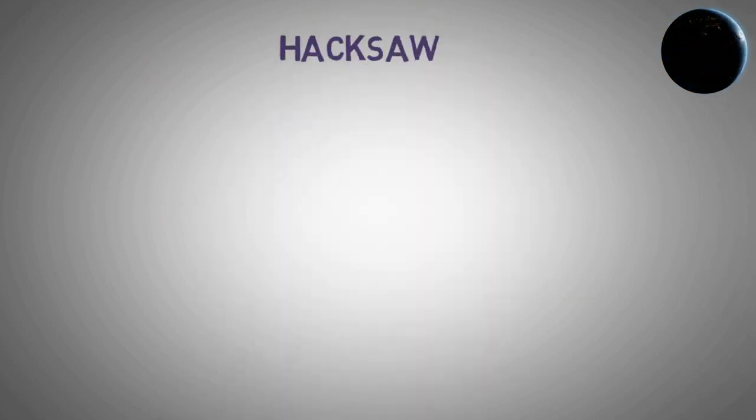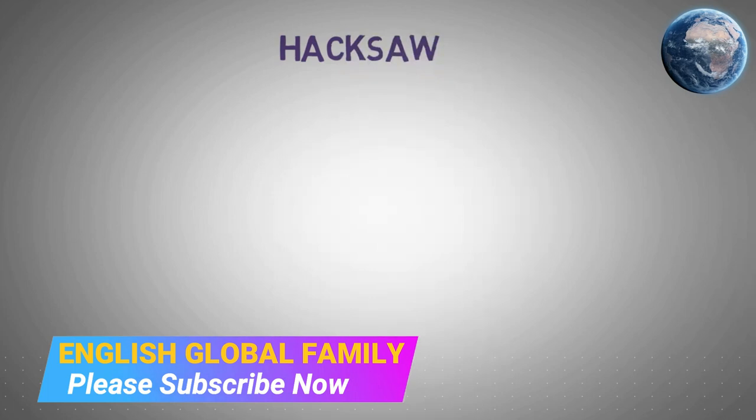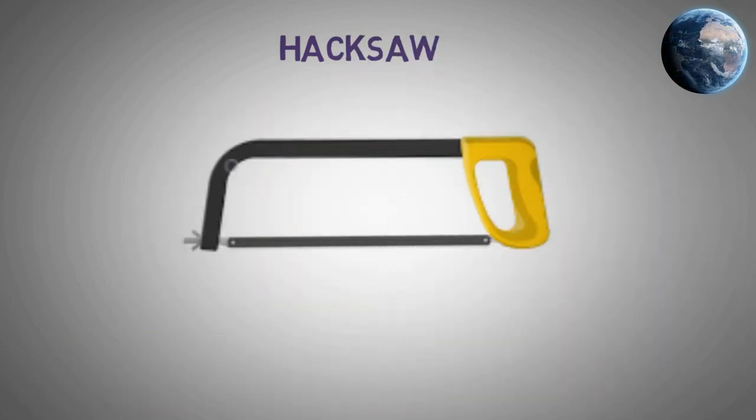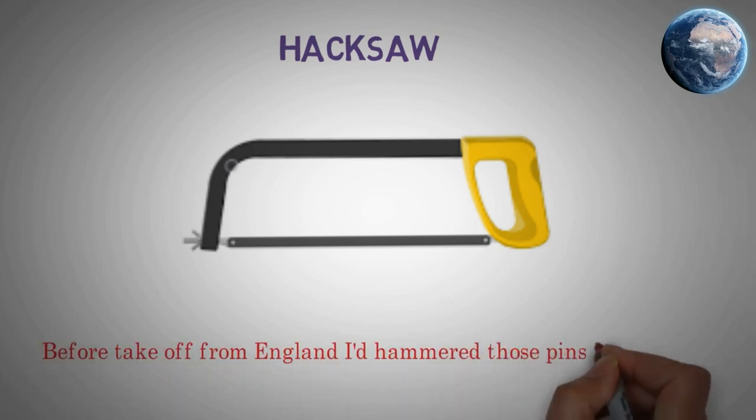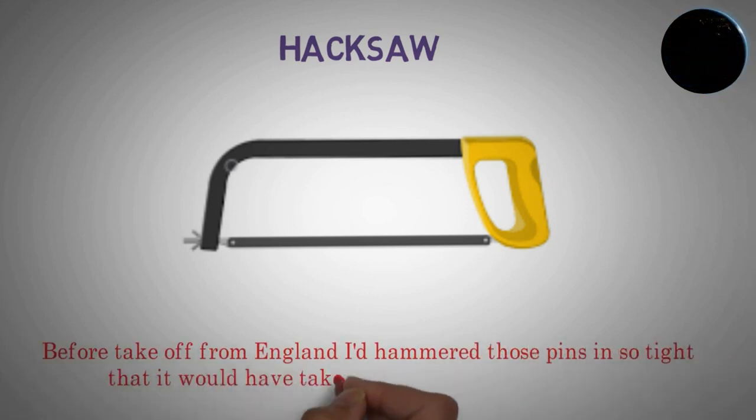Hacksaw. Before takeoff from England I'd hammered those pins in so tight that it would have taken a hacksaw to get them out.